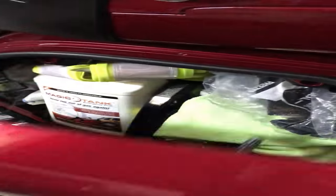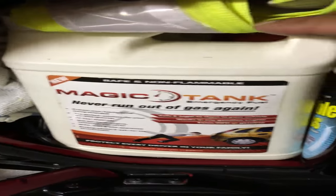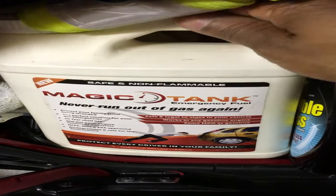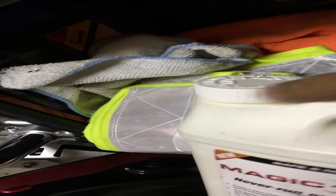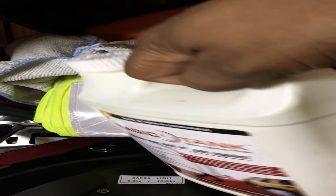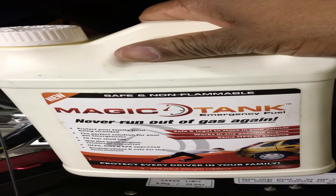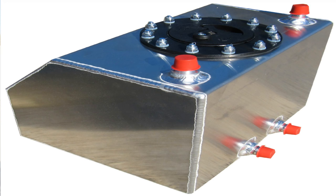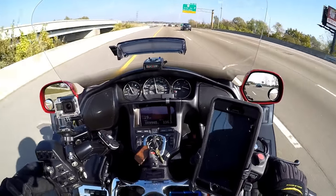It's called Magic Tank. Magic Tank is a product that you can put in your gas tank if you run out of fuel. They sell it for about $20 on the Magic Tank website. It has a 10-year shelf life, it's EPA approved, it's NFPA approved, and it's also DLT approved. I recommend instead of trying to modify your bike and putting on a fuel cell to extend your mileage, just go ahead and put a half gallon of Magic Tank in your saddlebag.